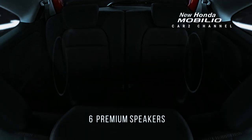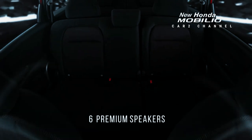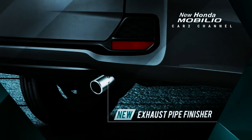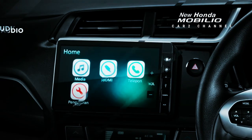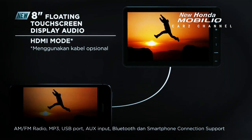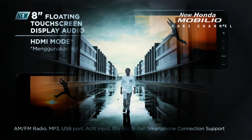Mobil ini memiliki fitur yang cukup oke untuk sebuah mobil berjenis LMPV yang berkapasitas 7 penumpang, sehingga cukup baik untuk digunakan sebagai mobil keluarga dan mobil harian. Lalu dengan fitur yang cukup dan harga mobil yang kompetitif, apalagi sih yang dimiliki oleh Honda Mobilio ini? Yuk simak pembahasannya.